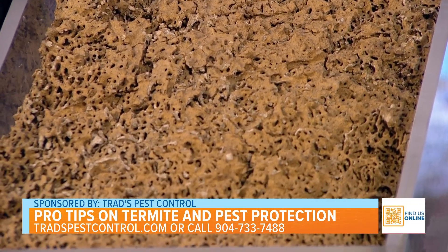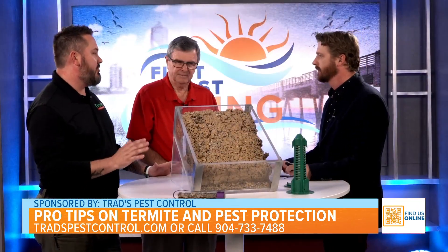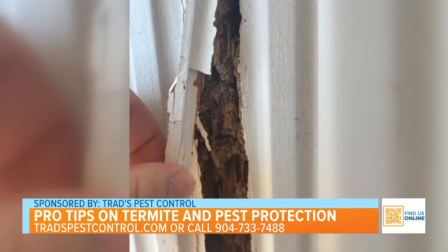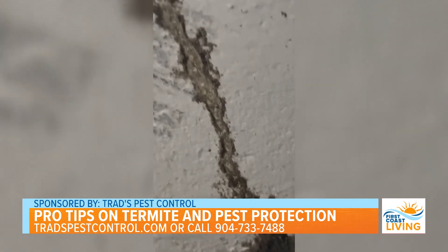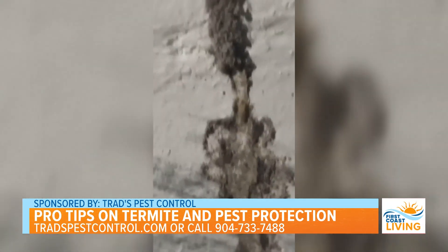So how necessary is pest control beyond just termites? Florida's a jungle — it truly is. We've got so many different species of insects. We definitely tailor our treatments for those different insects. We have so many invasive species now.